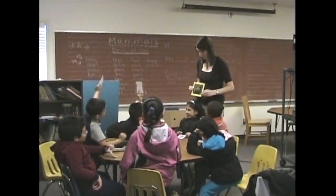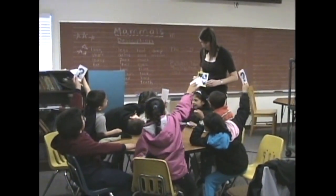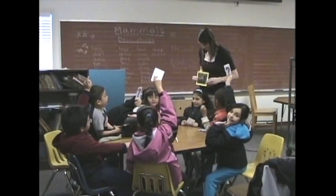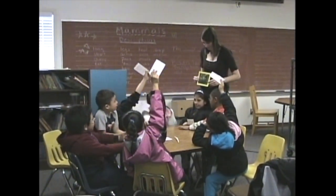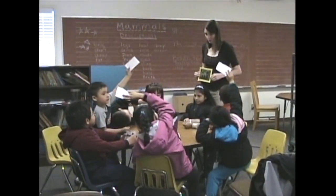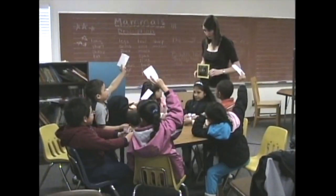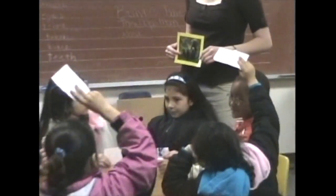These first graders are giving hints so their classmate can guess the animal in the picture behind her head. It's not brown. It is big — big and brown. It has big paws.